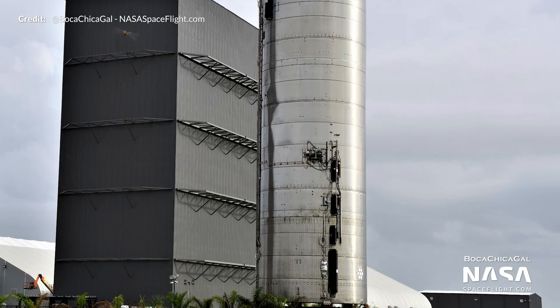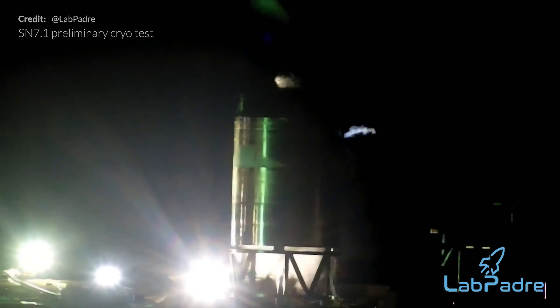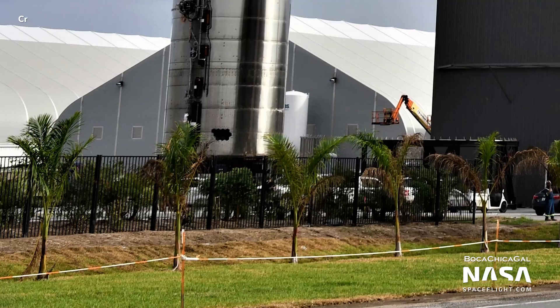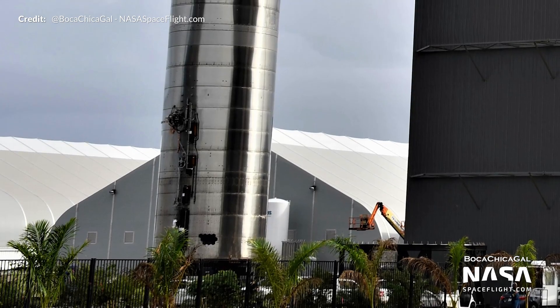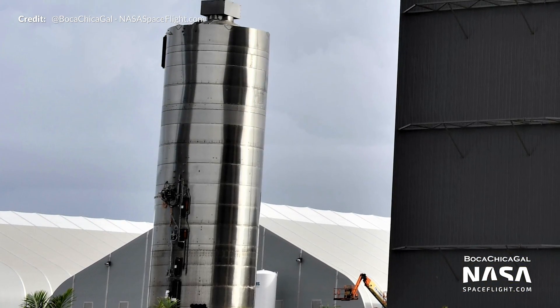While SN6 undergoes its repairs and after SN7.1 completes its tests, SN5 is then likely to once again complete another hop test, which we assume will be another 150-meter test flight. Before that happens, SN5 would need to undergo another cryo test and static fire to verify that the vehicle didn't sustain any unknown damage that couldn't be seen during its inspections.